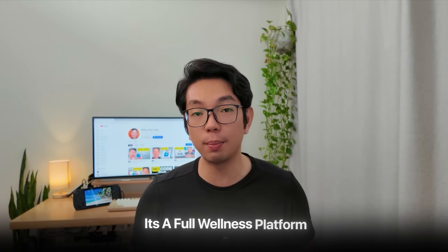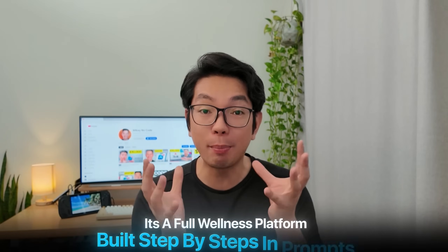With that final piece in place, Taller is now complete — a full wellness platform built step-by-step with prompts. Thank you so much for watching and spending your time with me today. I'll catch you down in the comments below and I'll catch you at the next one.